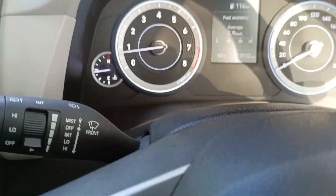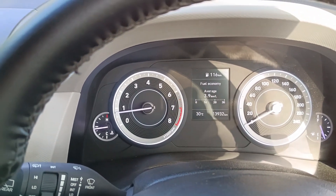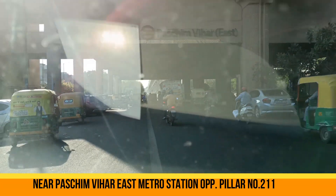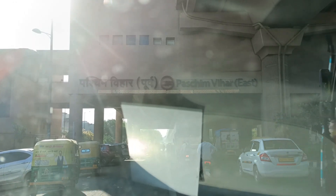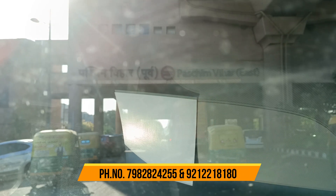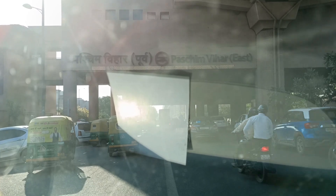Ab jaise gaadi CNG pe hai, idle pe hum khade hain — dekho RPM bilkul bhi fluctuate nahi ho raha, apni jagah pe stable hai. We are located here at Paschim Vihar East Metro Station, just underneath — opposite metro pillar number 211. That's all for today, thanks for watching this video. Apna support aur apna pyaar dete rahiye.